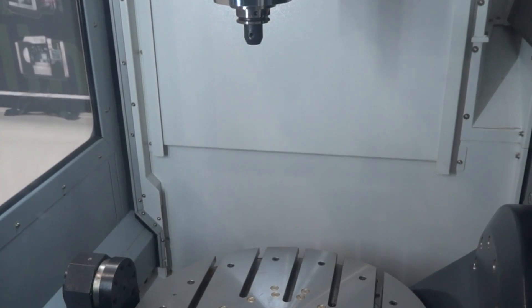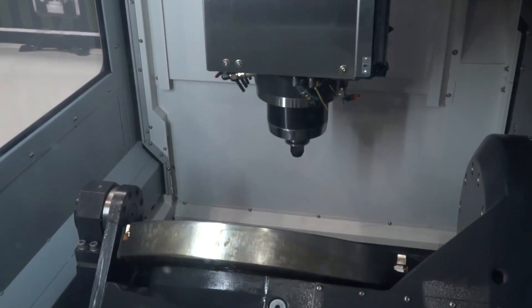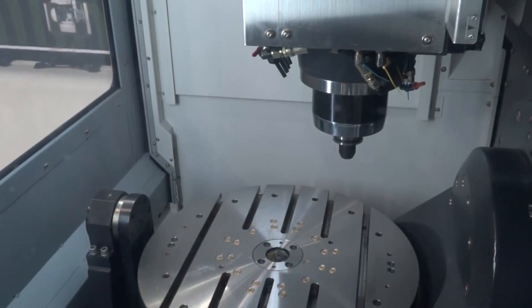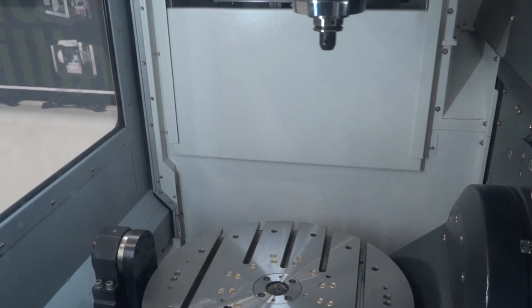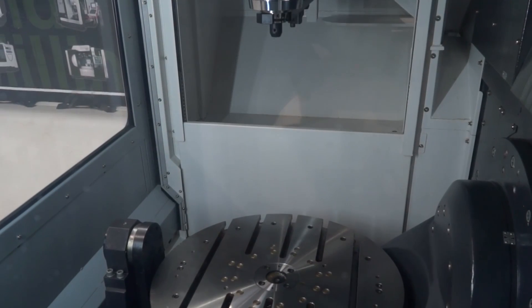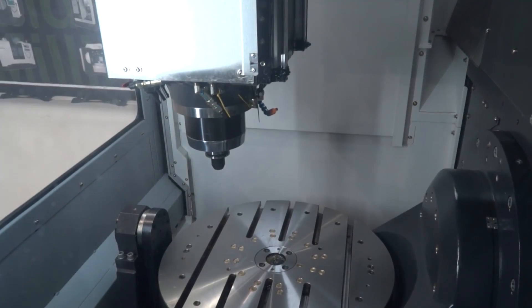Now, why is it on special offer? The idea is that we've seen an upturn in these machines. We're now at a point where we're bringing in several machines a month, so we want to move this machine out now, ready to bring a fresh one in. That's the way we need to work with this type of machine.